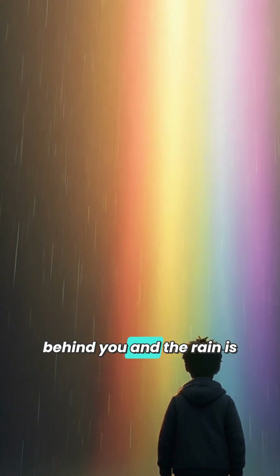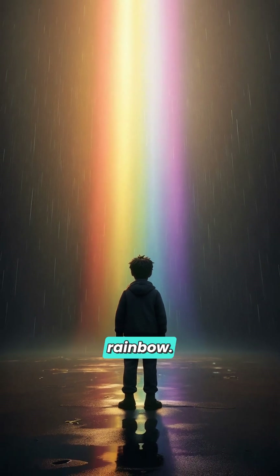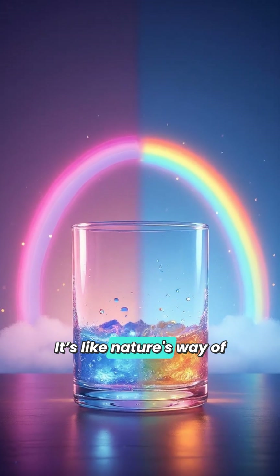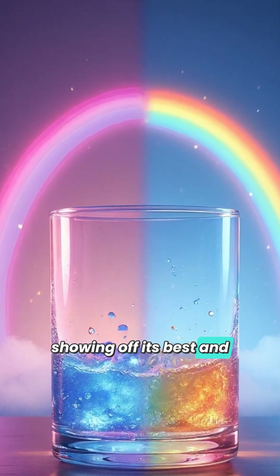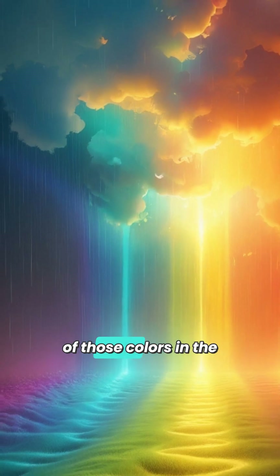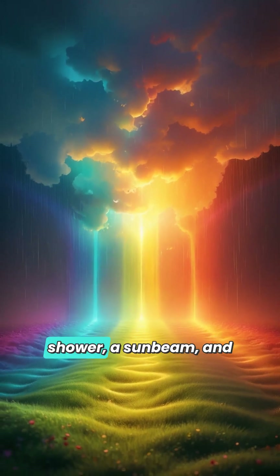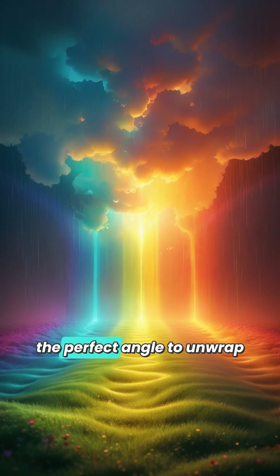Only when the sun is behind you and the rain is in front do you get to see the full splendor of a rainbow. It's like nature's way of showing off its best and brightest colors right above you. And remember, every one of those colors in the rainbow is always there in sunlight — it just takes a shower, a sunbeam, and the perfect angle to unwrap it from its usual white package.